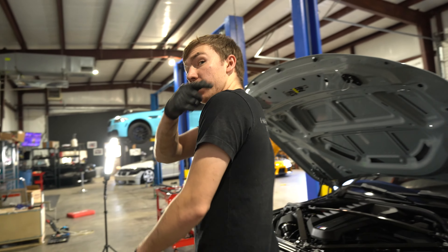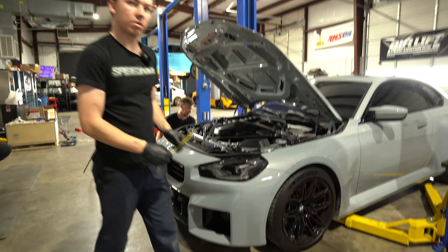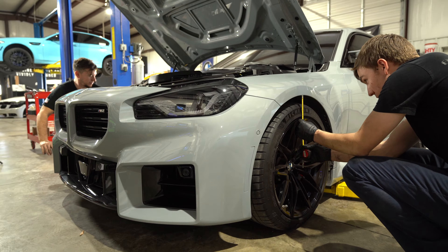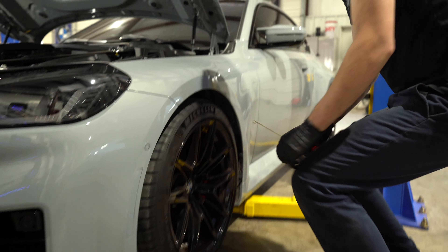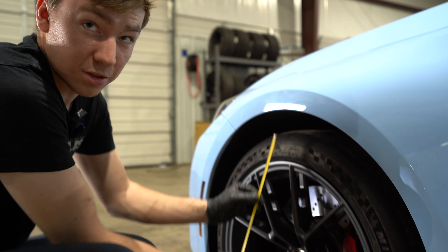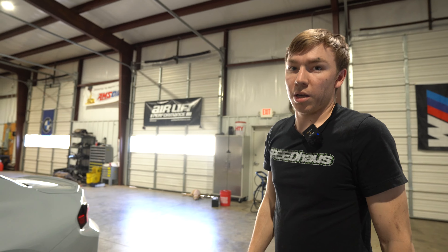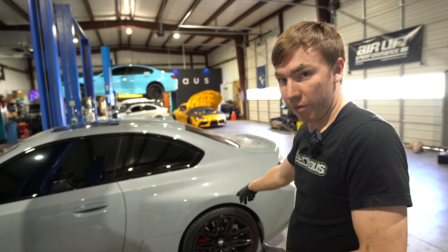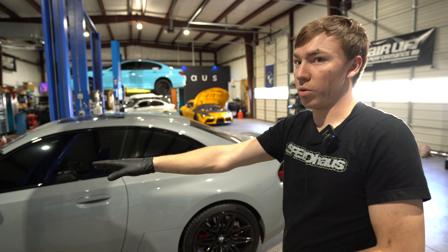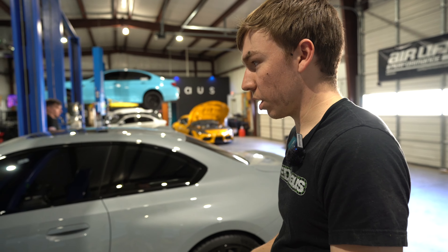Basically stock height right now. I'll measure the difference between these two cars real quick and see what the difference is before it settles. Fender to the edge of the wheel is four and a half inches before it's settled. This is the stock car on stock suspension — five inches. So we've dropped a half inch before it's even settled. With settling, we'll probably drop roughly about an inch. And remember, we have 10 millimeters of room left in the rear and 15 millimeters in the front before it's maxed out on the HAS kit — so there's roughly another half to three-quarters of an inch available.